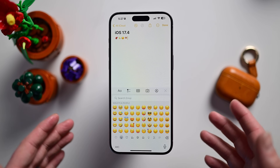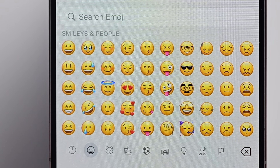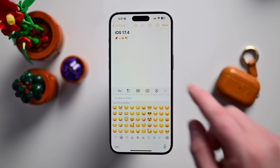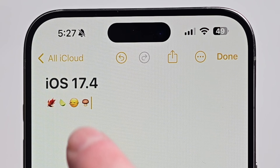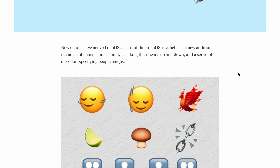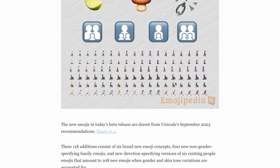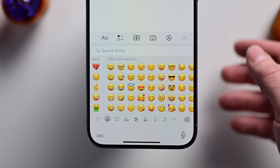Starting out with a fun one: iOS 17.4 is adding over a hundred new emojis when things like gender and skin tone are taken into consideration. There are several new character ones to look at. Some of my favorites include the new Phoenix, a new Lime, head shaking emojis, and a brown mushroom. Check out Emojipedia — they put together a great list of all the new emoji launching in this update. It's always nice when Apple supports the latest characters coming in from Unicode.